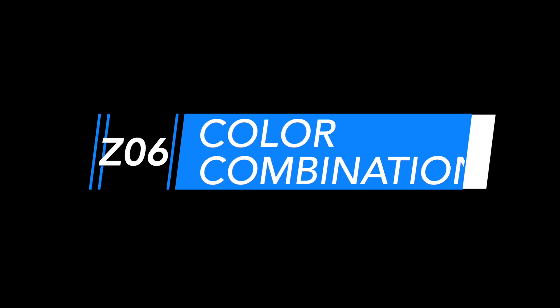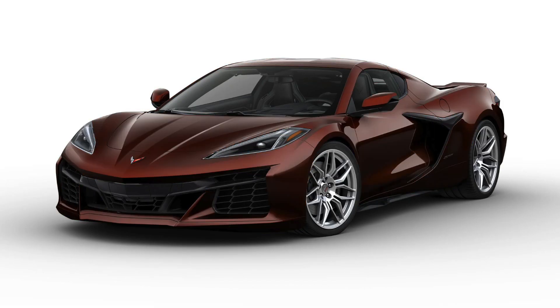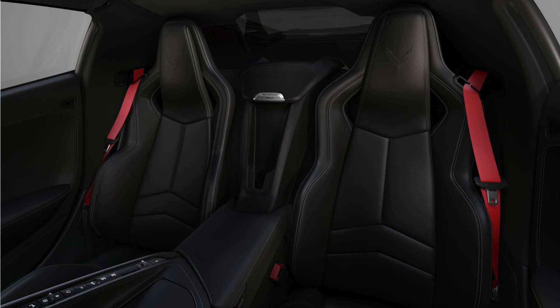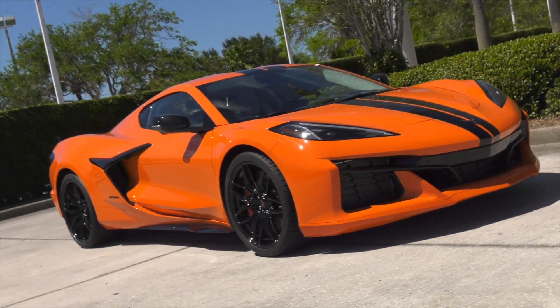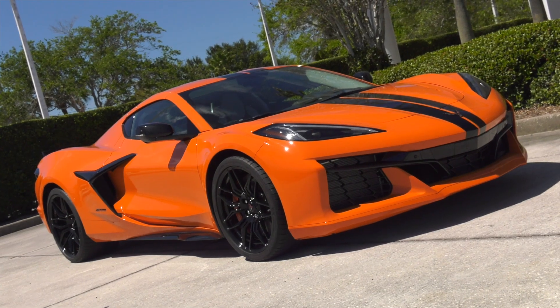The Z06 offers incredible customization with 12 available exterior colors, seven available wheel packages, seven interior colors, six seat belt choices, two interior carbon fiber trim packages, and six available brake caliper colors. You could have thousands of options to make your Z06 exclusive to you.